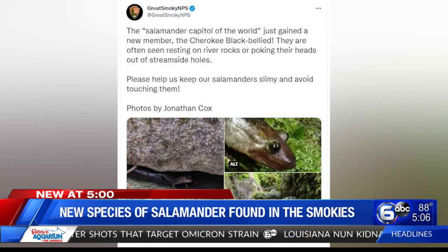The National Park Service just announced a new salamander species has been identified in the park. WATE 6 On Your Side's Kristen Gallant finds out more from one of the researchers on this new discovery.